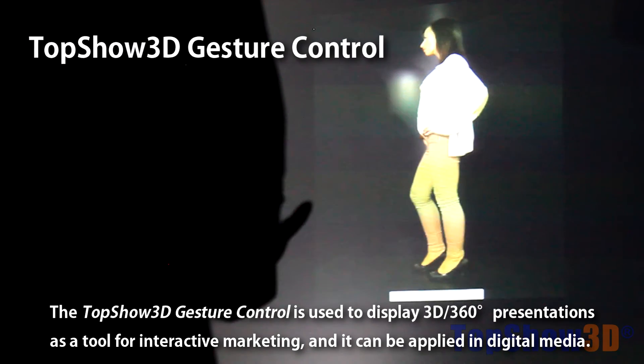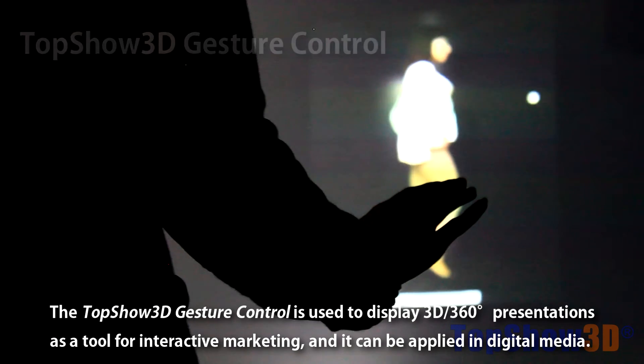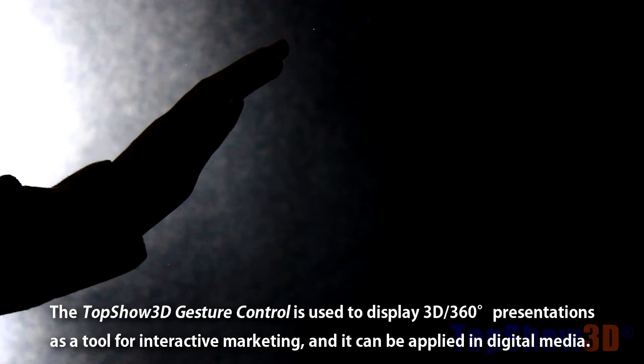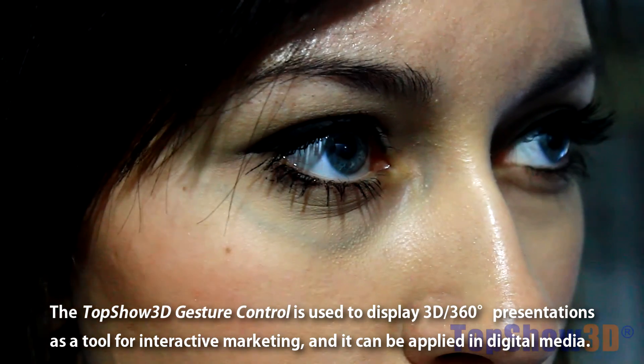The TopShow 3D gesture control is used to display 3D 360-degree presentations as a tool for interactive marketing and it can be applied in digital media.